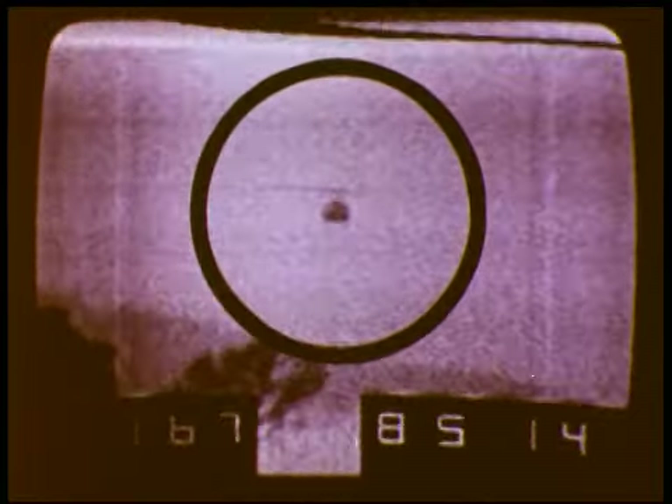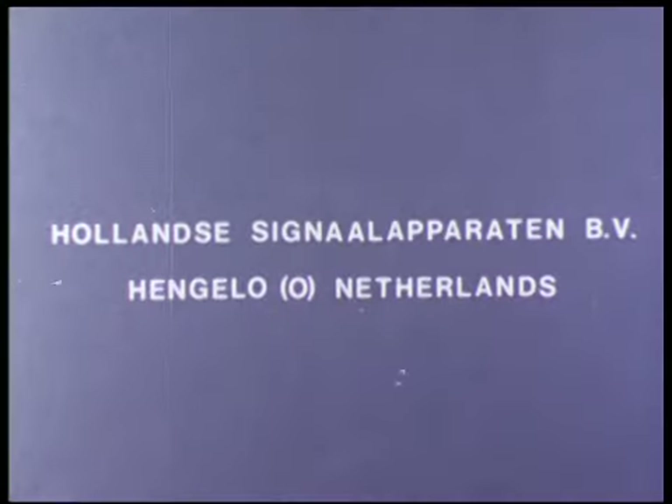This integrated radar system has been developed and manufactured by Hollandse Signaalapparaten BV.